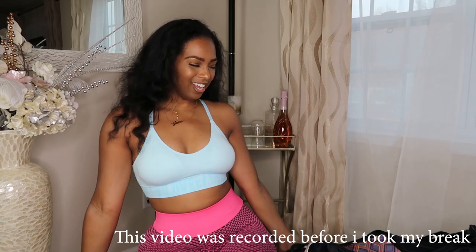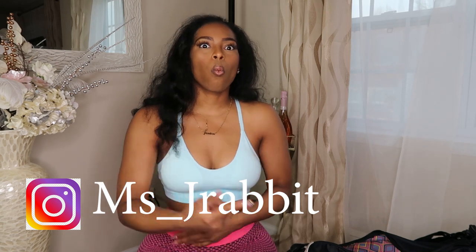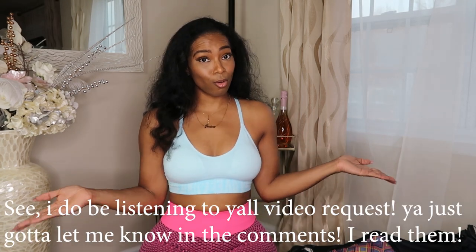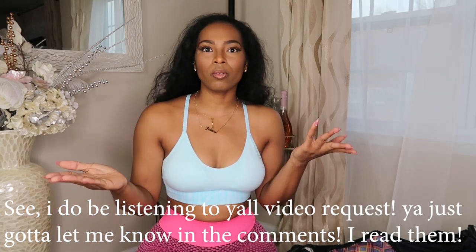Hey guys, welcome back to the channel! I'm so excited about today's video — it was actually a request from my Instagram followers. If you're not following me on Instagram, make sure you do: it's Miss Underscore J Rabbit. I went live and while we were talking, I was in the process of coming back from vacation and packing my gym bag, and everybody was like 'you need to make a video on what's in your gym bag.' So here we are — what's in my gym bag!